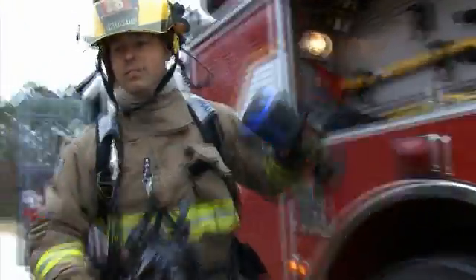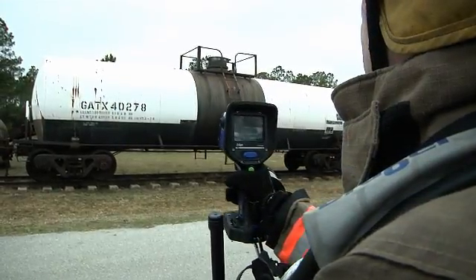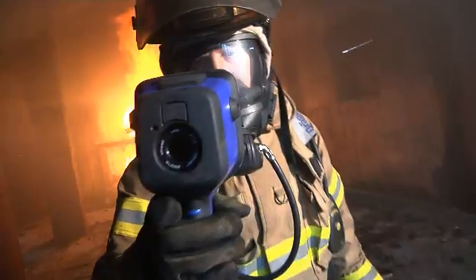Due to its intrinsic safety, the Draeger UCF7000 can be used in areas subject to explosions. The camera has all relevant approvals, including UL Class 1 Division 2 intrinsic safety.